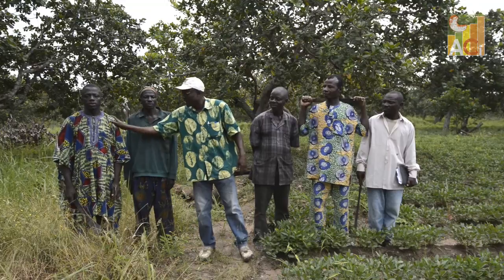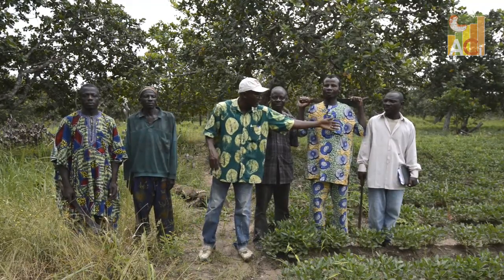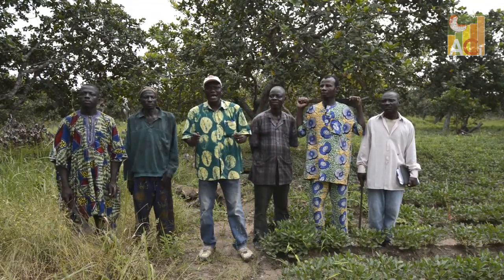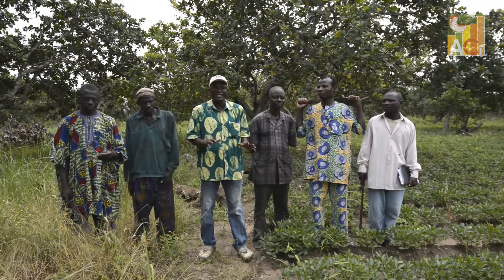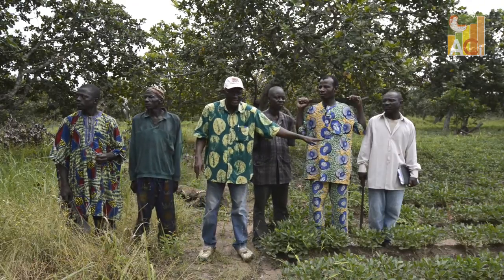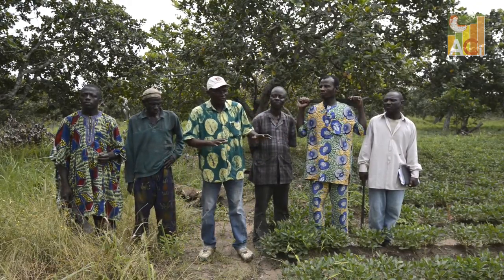As part of the experiment, one part of the land was cultivated using good agricultural practices, such as thinning, pruning, weeding and intercropping, while the other part of the land was cultivated using traditional farming practices. The application of good agricultural practices led to a yield three times higher in comparison to the untreated land.